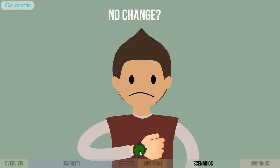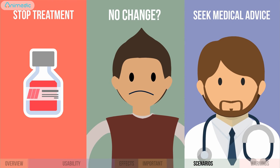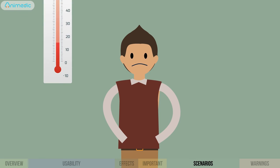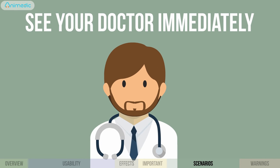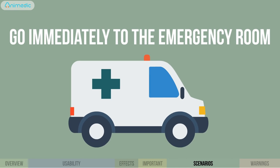If you notice no change within 72 hours of treatment, stop the treatment and seek medical advice. If you have given the medication and the fever has not gone down at all for 12 hours, see your doctor immediately. In case of convulsions, go to the emergency room.